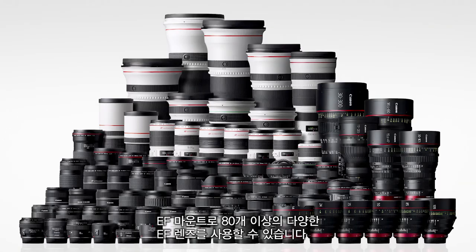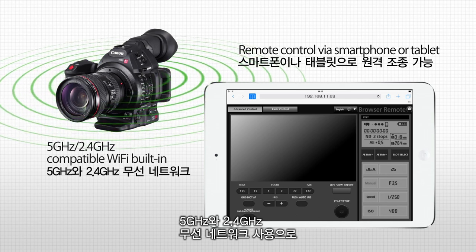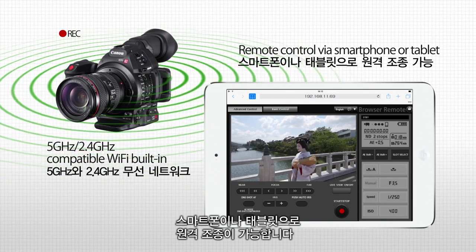Its EF mount lets it use the more than 80 different options in the EF lens family. Its Wi-Fi works at both 5 and 2.4 GHz, allowing remote operation via smartphone or tablet.